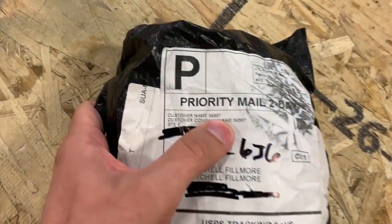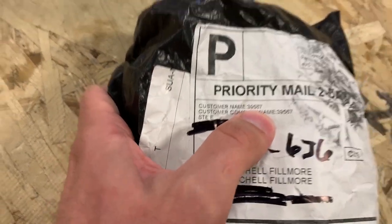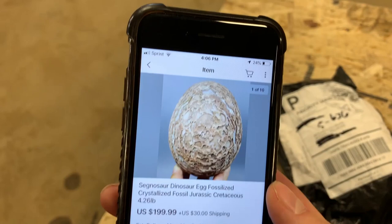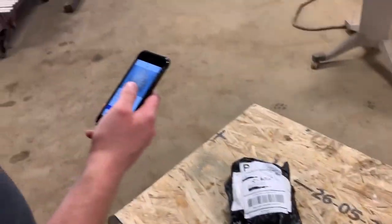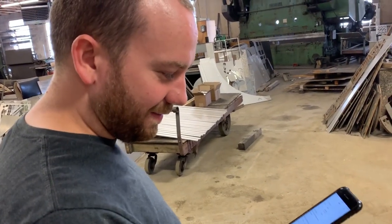Welcome to another episode of Real or Fake or eBay Scam. Today we have a dinosaur egg that we bought from eBay seller 39567. It's supposed to be this — look at that. Now what do you think the odds are of us finding something that looks like that in there? I mean, it's coming from China, so it's probably real, right?